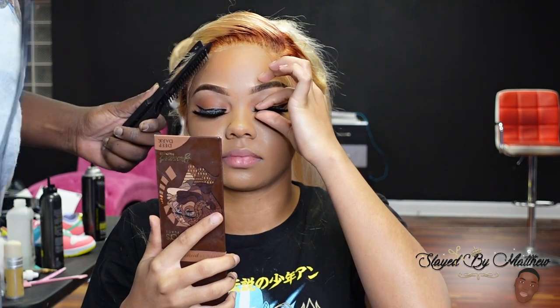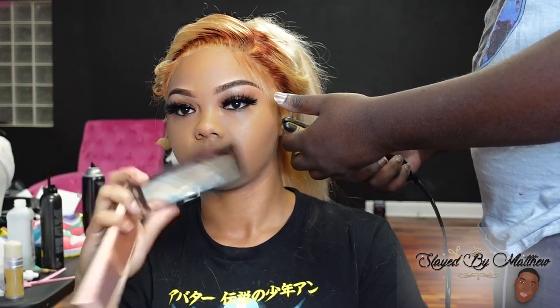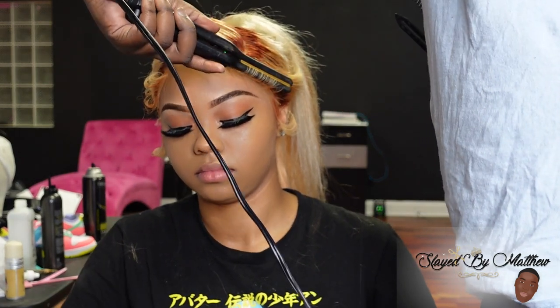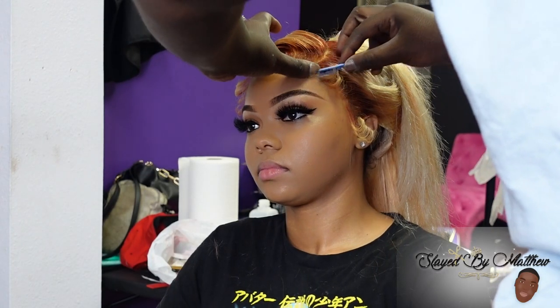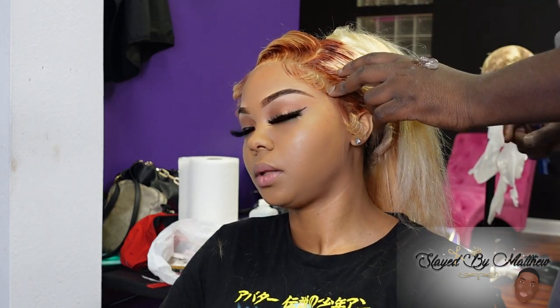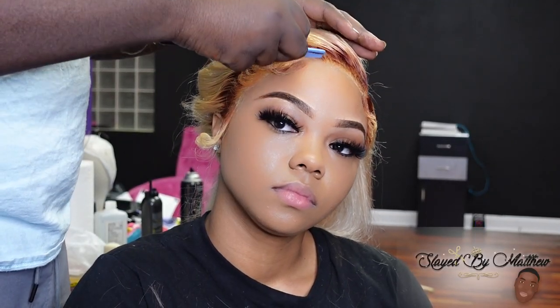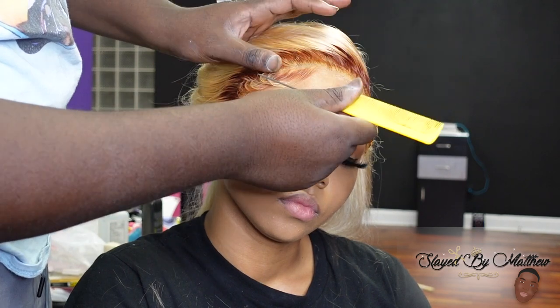Please do not try to complete this step with a big or regular flat iron. If you do not have a baby or mini flat iron, do not do this step — don't even worry about it — because you do not want to burn your client's face. A mini flat iron is literally so small, but some of y'all be trying to do it with big thick flat irons. That's why y'all end up with burns and pink marks on your face. If you don't have a small flat iron, please do not curl your edges — it's not worth it.